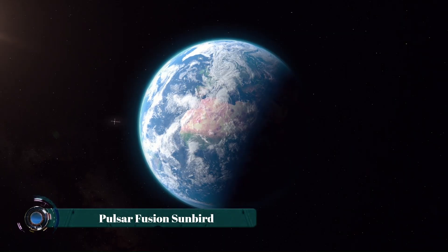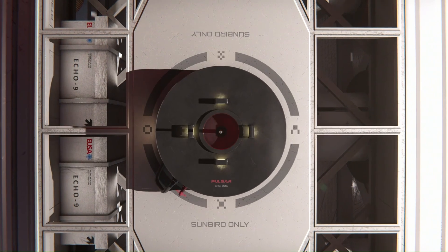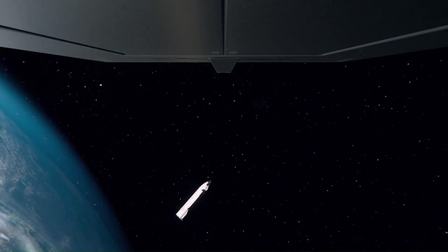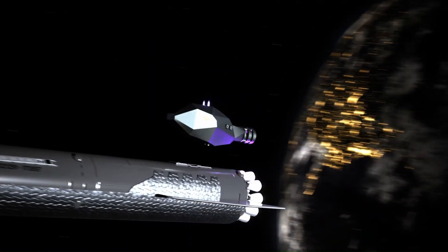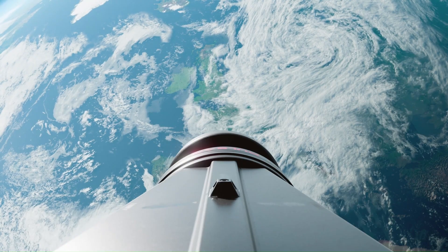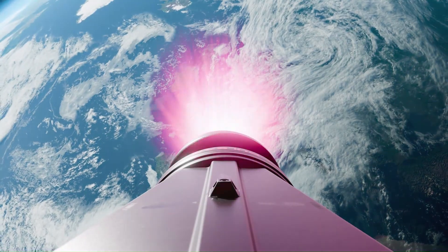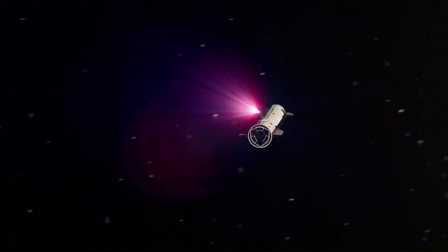The Sunbird nuclear fusion rocket, developed by Pulsar Fusion, represents a groundbreaking leap in space propulsion, potentially revolutionizing interplanetary travel. This innovative engine, powered by nuclear fusion, aims to achieve speeds significantly faster than conventional rockets, theoretically reducing travel time to Mars to a mere three to four months.